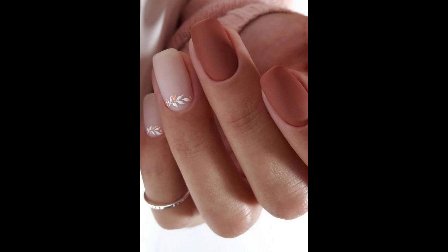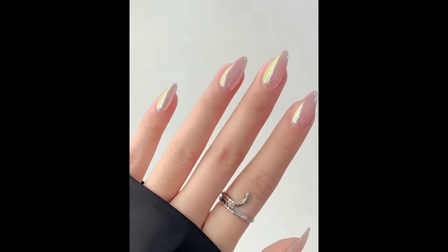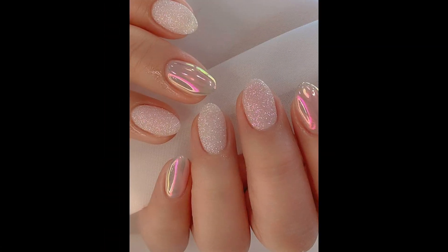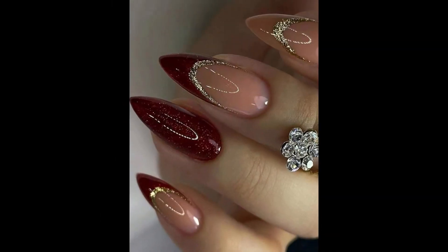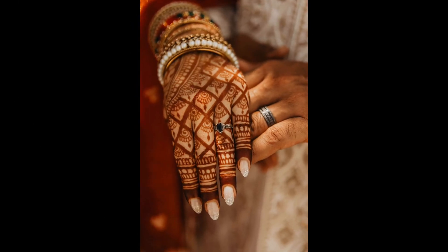If you're feeling adventurous, why not experiment with negative space nail art? This trend involves leaving parts of the nail bare to create eye-catching patterns and illusions. Think delicate lines and intricate shapes, delicately painted onto a color base, allowing your natural nail to peek through for a modern and edgy twist.